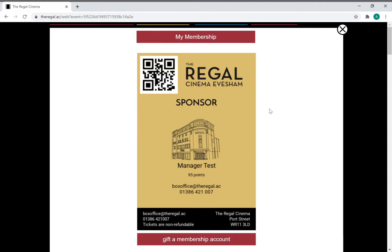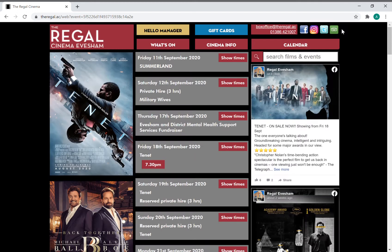It will have your name and what kind of membership you've got. I am a sponsor, so sponsors get six tickets, or a joint sponsor gets 12 tickets for the year. Friends get two tickets, or if they're a joint friend they'll get four tickets to use within that year.